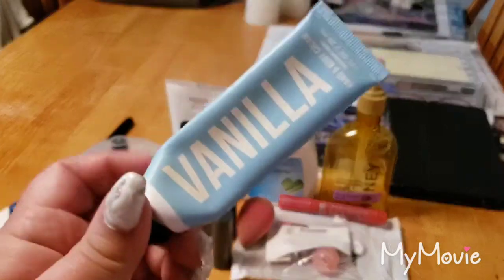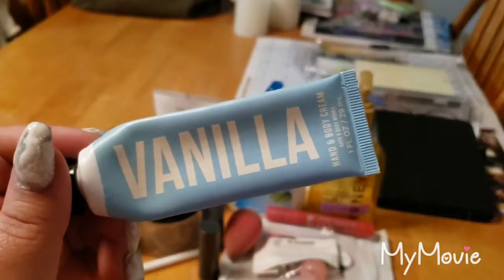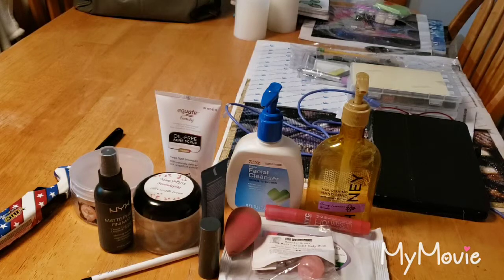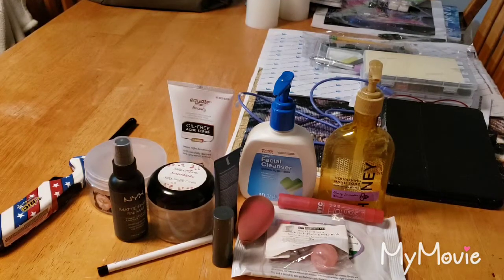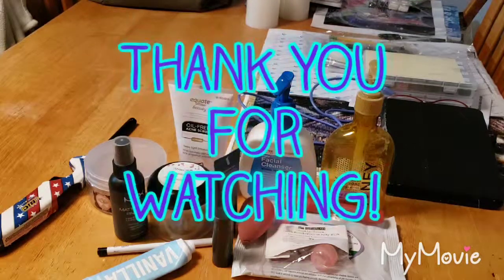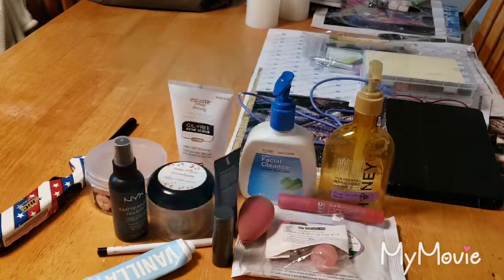Last but not least, a hand cream from Bath & Body Works in vanilla. I really like these creams — I find they work pretty well on my hands and their scents are pretty good. This was just your basic vanilla scent. Alright guys, I hope you liked this video. I'll be back soon with my candle and wax empties for the month of January. Talk to you guys in the next one. Bye!